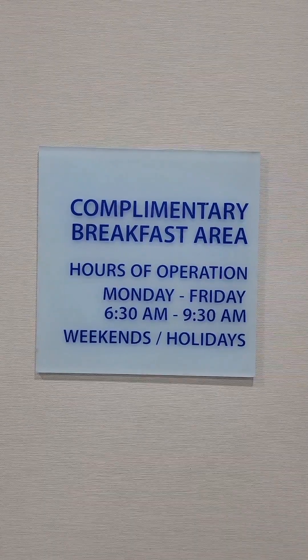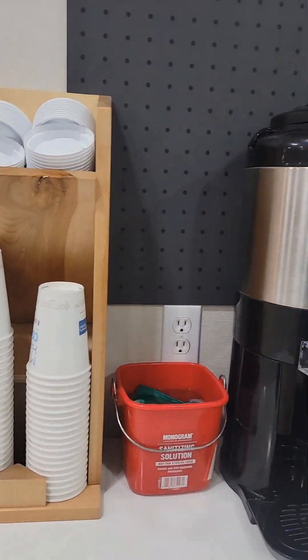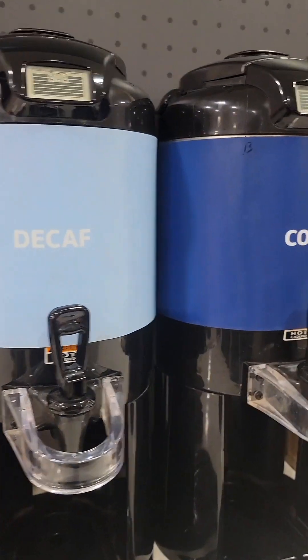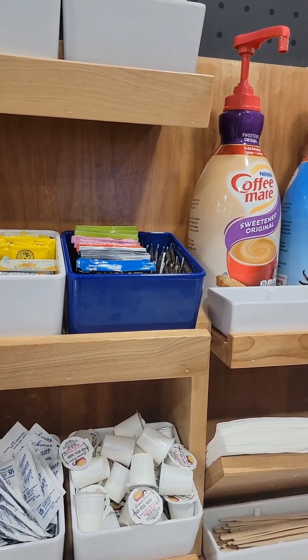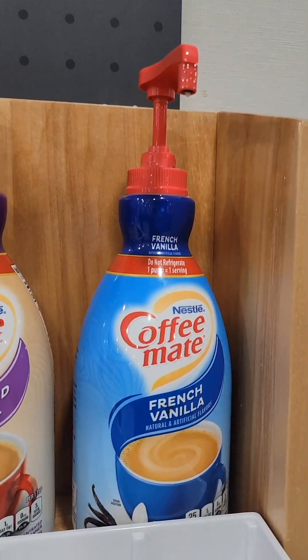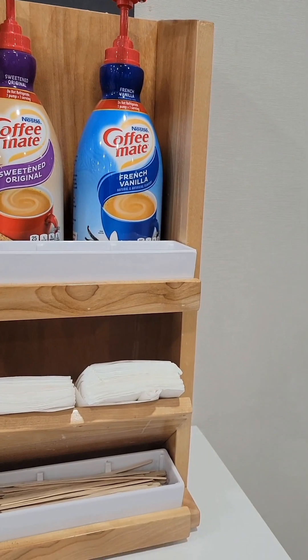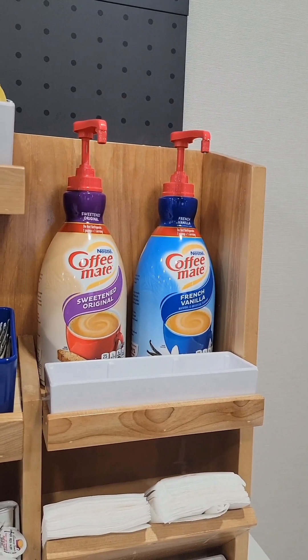Complementary breakfast. You got your cups. We have hot water, decaf, coffee, and we got your tea. Sugars, creamers, half and half, and of course you have your sugar-free up here and your stirs. And these are dairy-free.